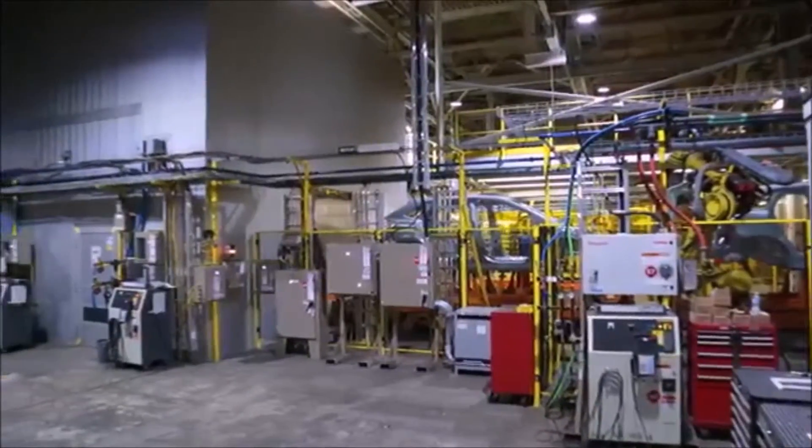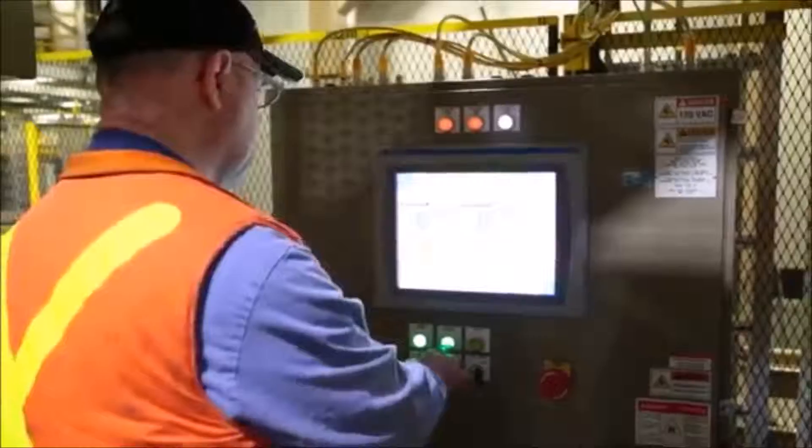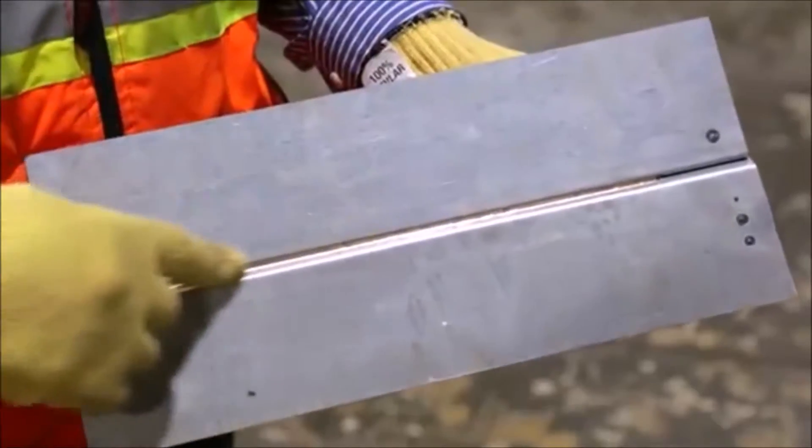We've also added our new laser braze booths, using silicon bronze wire and laser as a heat source to bond the roof to the body side. It gives us a more precise seam, stronger, and a much better finish for the customer.